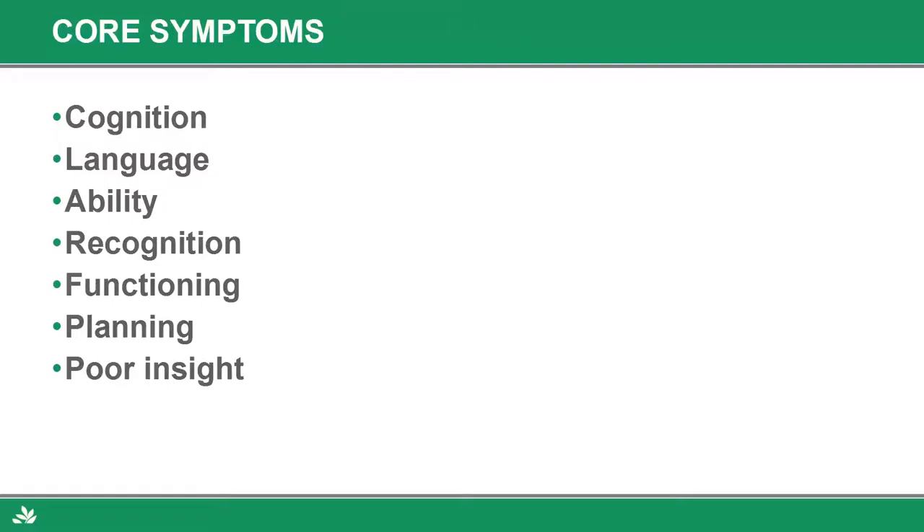The core symptoms: if you don't have a memory problem, you're not demented. Early on, some of the memory problems are very mild, but cognition and memory are the hallmark of dementias. In addition to a cognitive problem, sometimes you have language problems — the ability to find the right word, where somebody stumbles on a word or has difficulty finding the right word for the right situation, or makes up words.